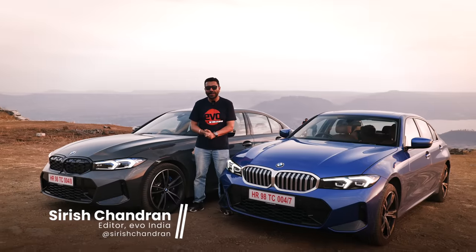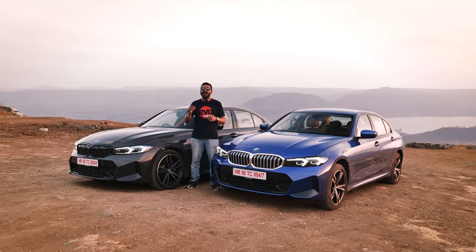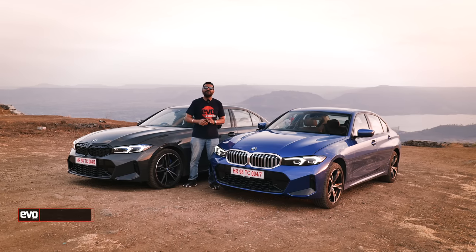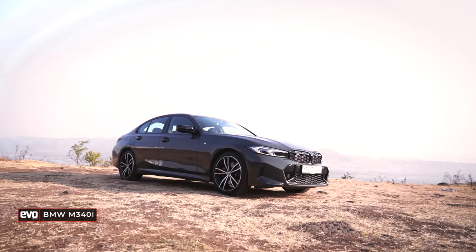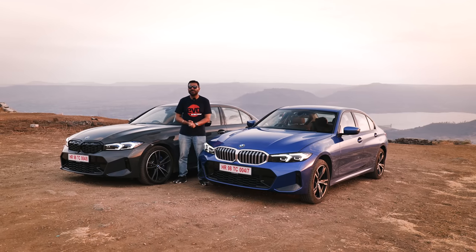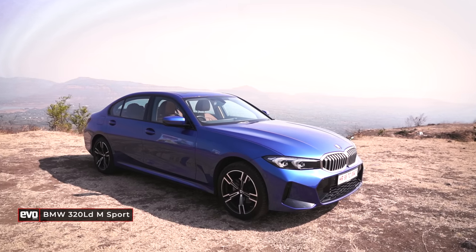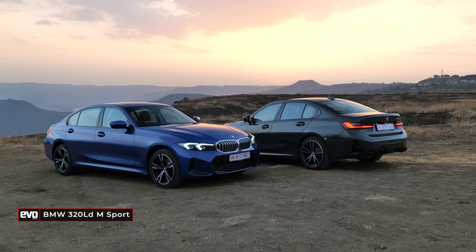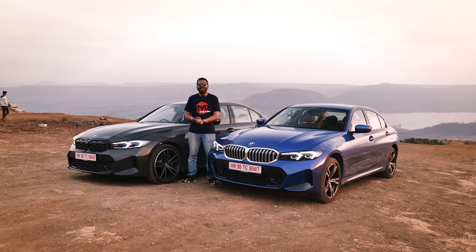The BMW M340i has always ranked among the finest driver's cars you can buy. This is the most powerful car to be made in India, and also the ultimate expression of BMW's ultimate driving machine ethos — a sweet six-cylinder engine, great handling. It has X-Drive, yet you can play around with it. It's also the most dynamically sorted amongst all the 3 Series, especially now that the regular 3 Series is only available with the long wheelbase. That's what we're going to find out in this video.